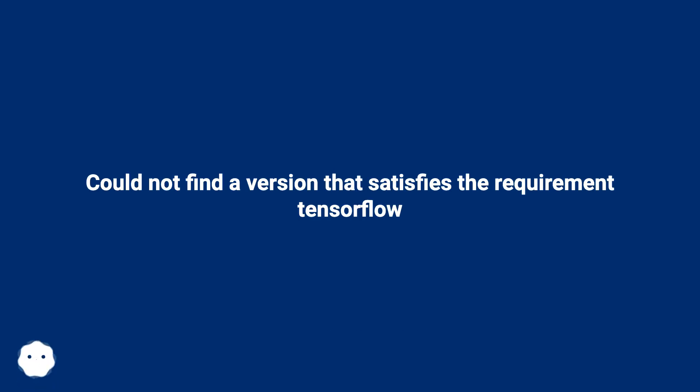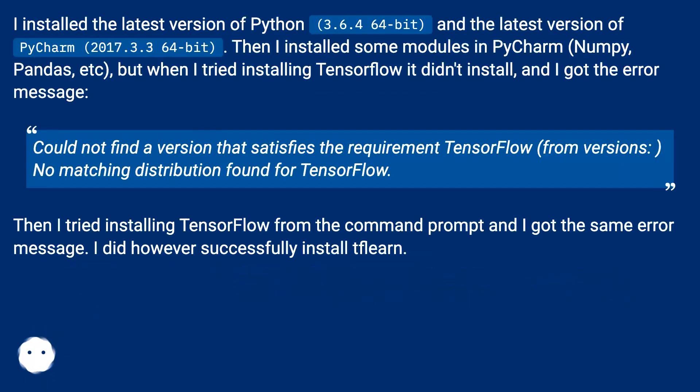I installed the latest version of Python 3.6.4 64-bit and the latest version of PyCharm 2017.3.3 64-bit, then installed some modules in PyCharm — numpy, pandas, etc. But when I tried installing TensorFlow it didn't install, and I got the error message: 'Could not find a version that satisfies the requirement tensorflow. No matching distribution found for tensorflow.' I then tried installing TensorFlow from the command prompt and got the same error message.